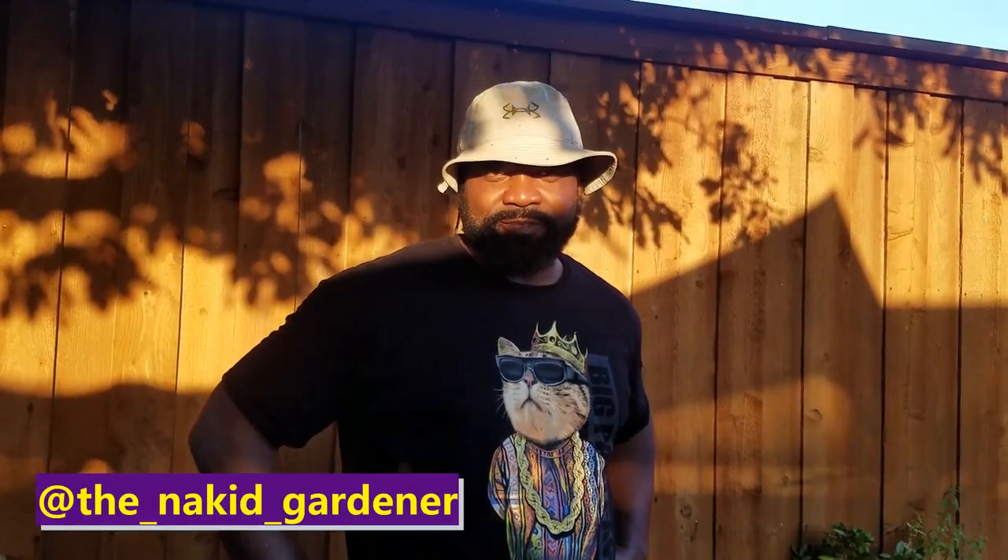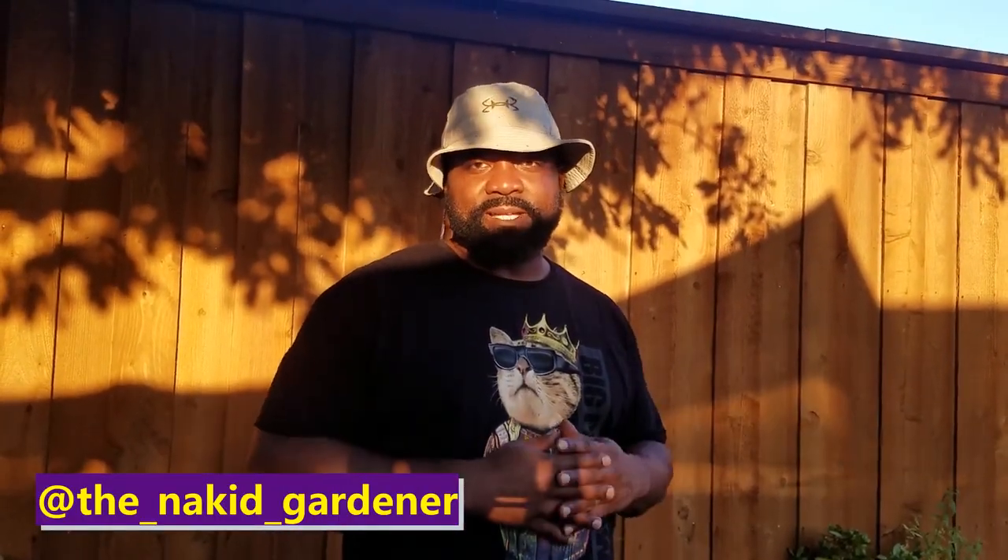What's going on YouTube gardeners, it's your boy Sidney from the Naked Gardener channel. In this video we're going to show you our up-to-date backyard garden tour. We're also going to go over some of our goods and our bads, and what we added onto this tour that you didn't get to see on the last tour.